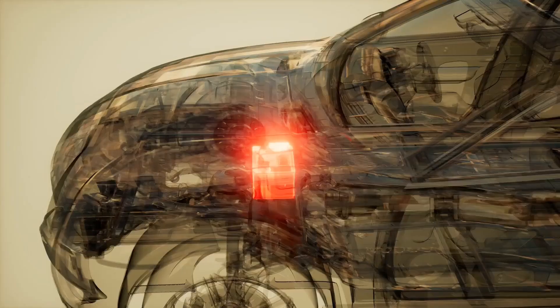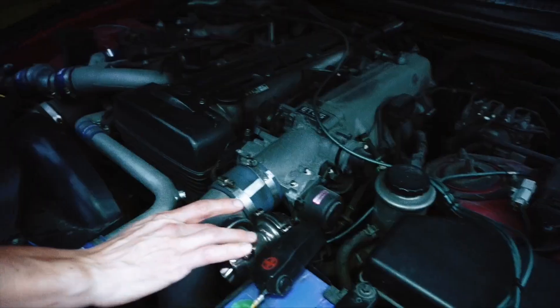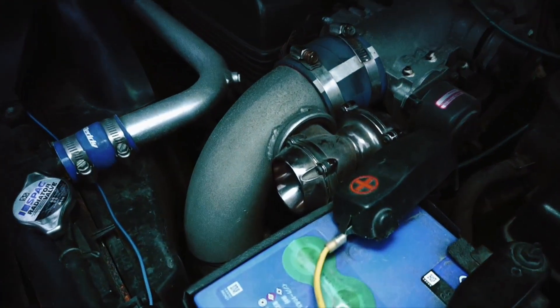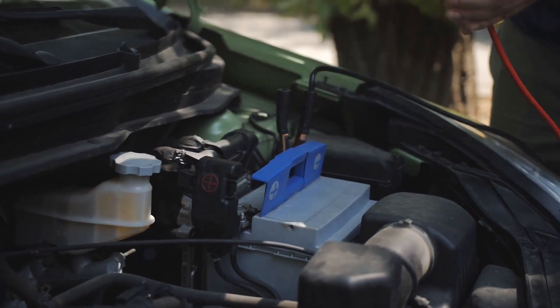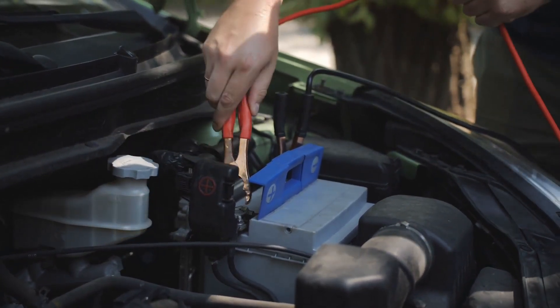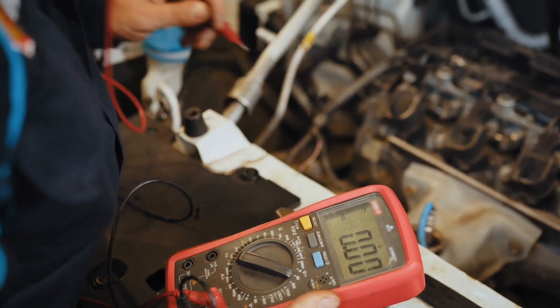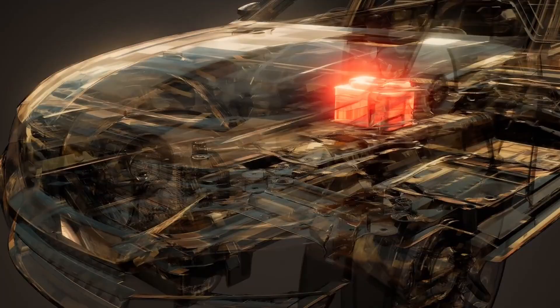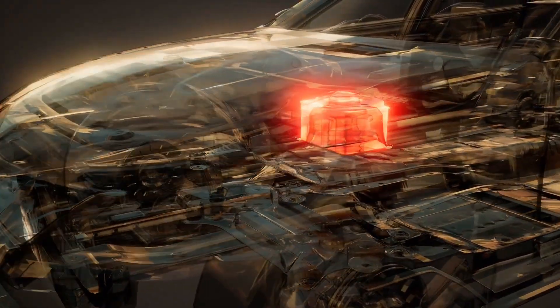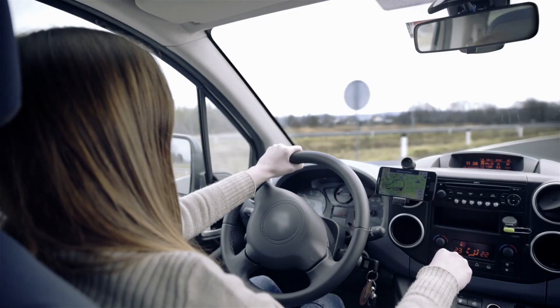Here's how to stop it: take your car for a 20-minute drive at least once a week, ideally at highway speeds. That allows the alternator to fully recharge the battery and reverse early sulfation. If your car sits for long periods — like a classic or weekend car — use a smart battery maintainer such as the NOCO Genius 2 or CTEK MXS 500. These devices safely charge and condition your battery automatically. Just this simple routine can double or even triple your battery's lifespan.